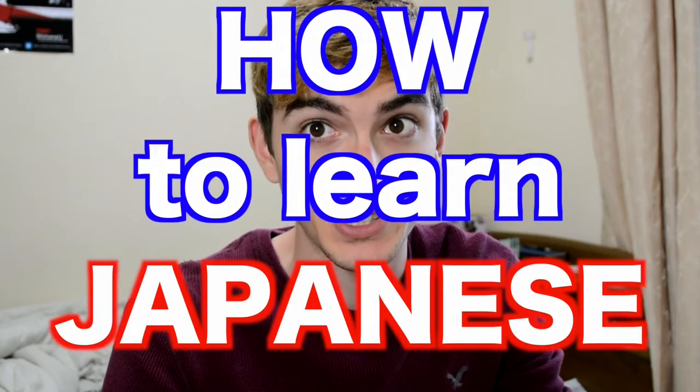How to learn Japanese. This is directed to foreigners likely living outside of Japan and without any prior knowledge in learning Japanese.